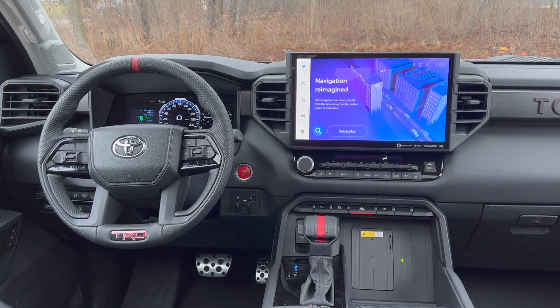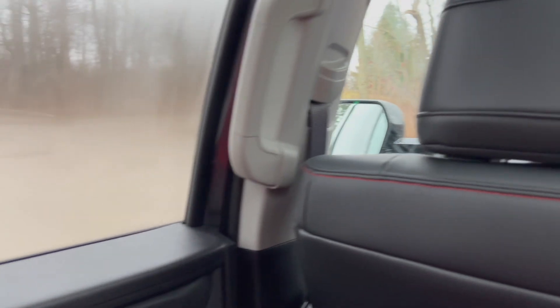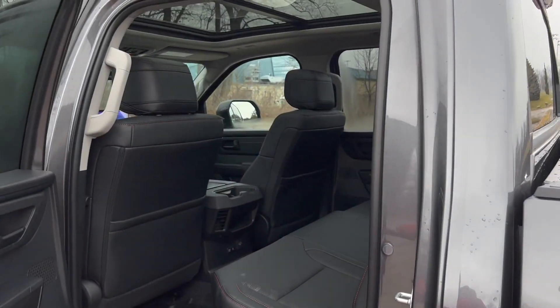What do you guys think — is this truck of the year, or would you guys buy a Ford? Hands down, I'm buying this over a Ford.